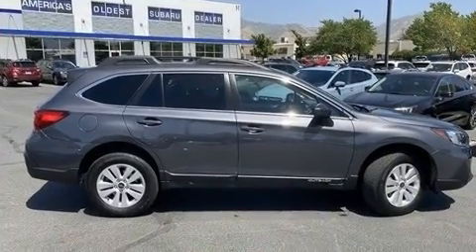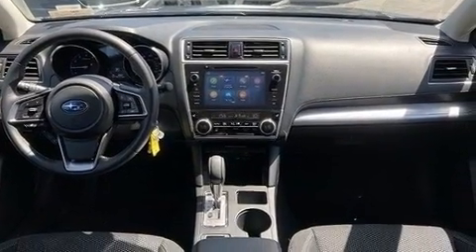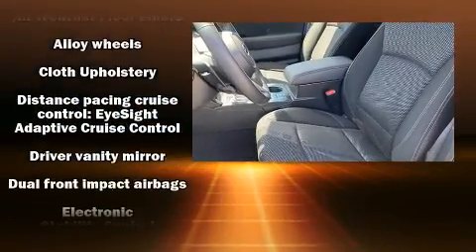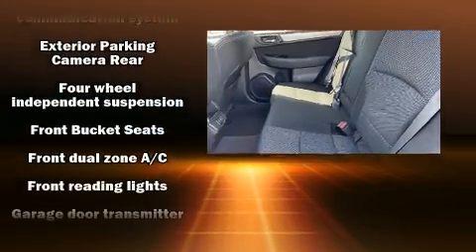A wealth of standard features means that you no longer have to sacrifice such amenities as cruise control, front fog lights, power and heated door mirrors, remote keyless entry, a roof rack, and air conditioning. Subaru also prioritized safety and security with features such as dual front impact airbags and front and side impact airbags.